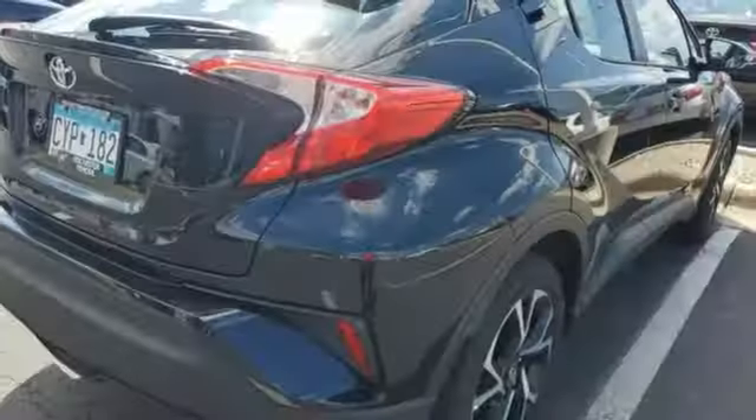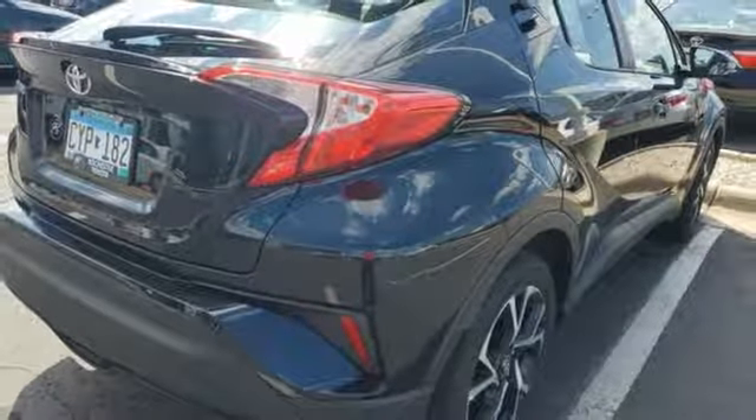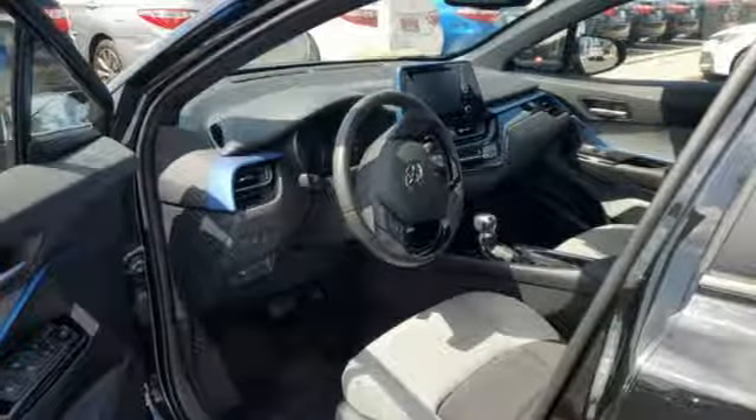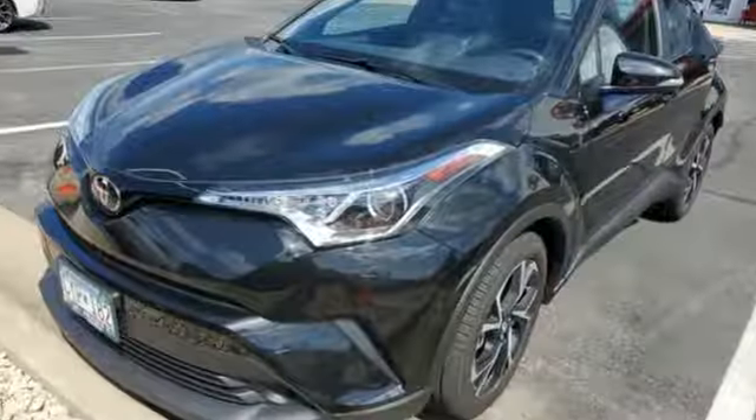Streaming audio. Aluminum wheels. Wireless phone connectivity. And an in-line four-cylinder engine. Comfortable. Convenient. Quality. Toyota.